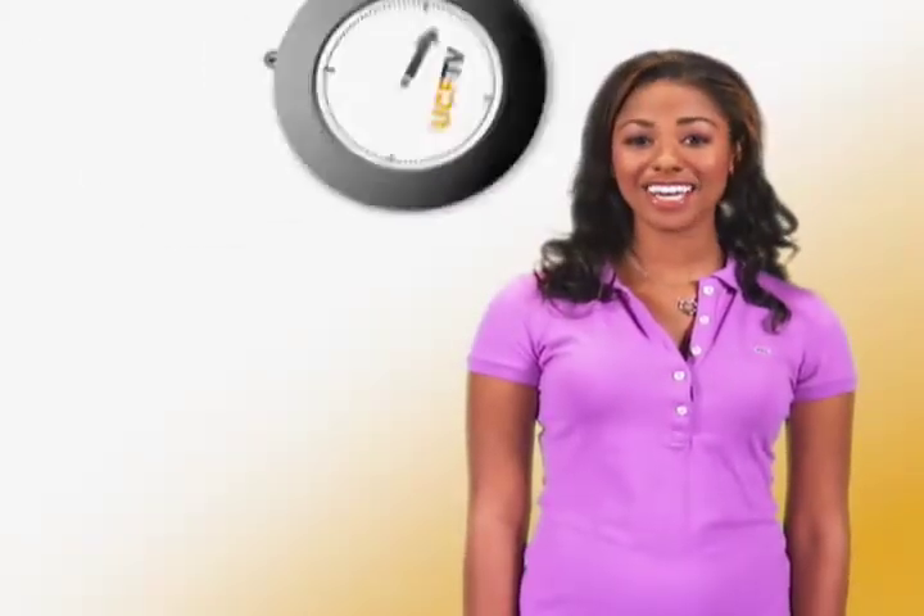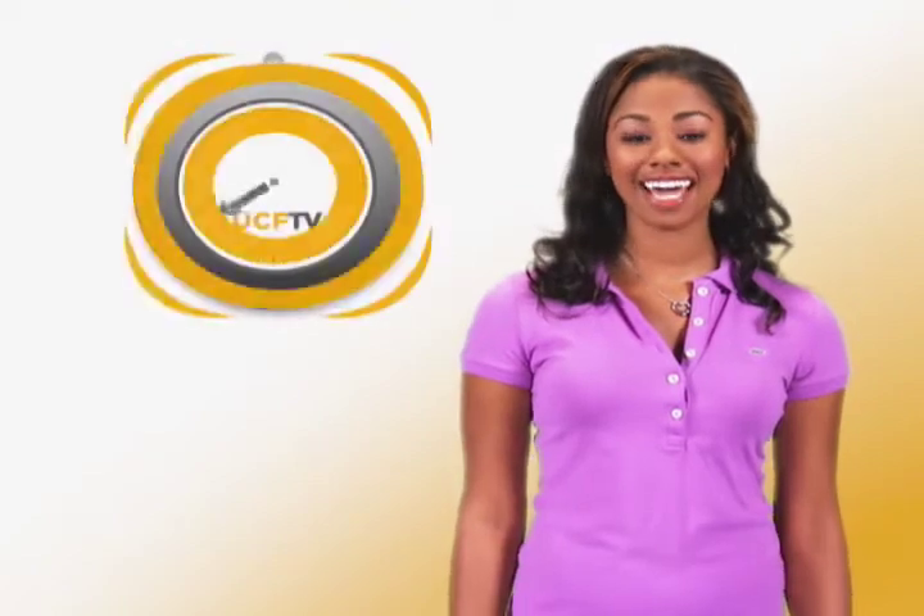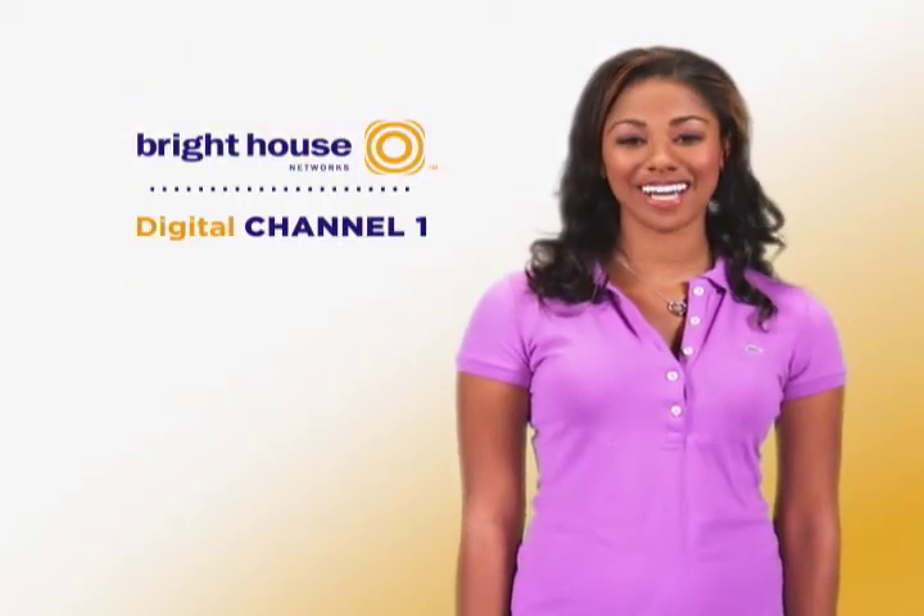Hey, I'm Aisha. You can now watch UCF TV 24 hours a day on Bright House Digital Channel 1.